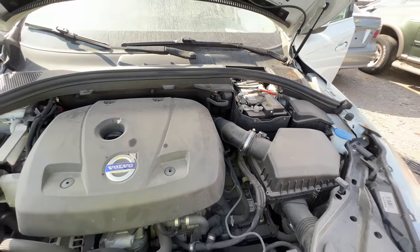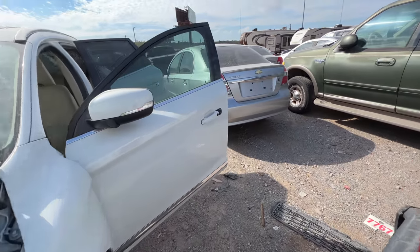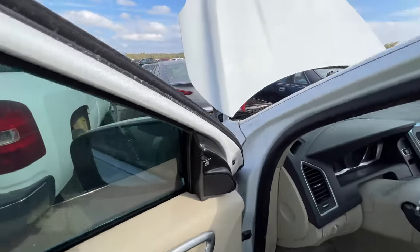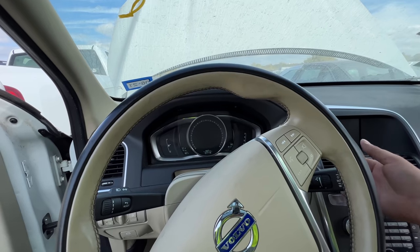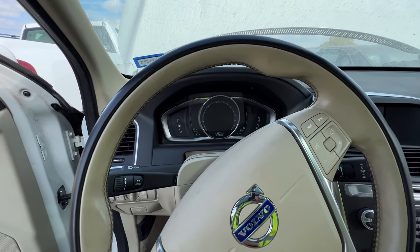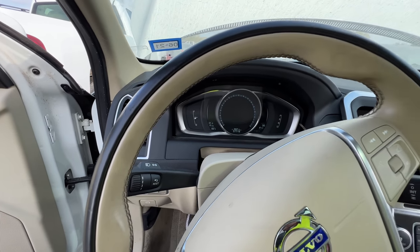The booster pack is on. Anybody want to place bets as to whether it's gonna crank or not? It's still hard to breathe in here. I'm going to bet she doesn't do anything at all — when you put the key in, just a click.